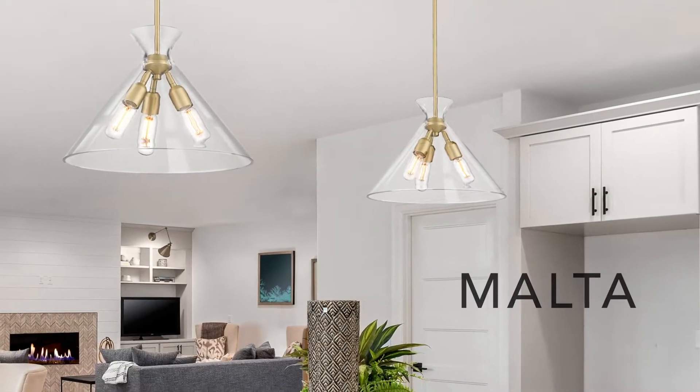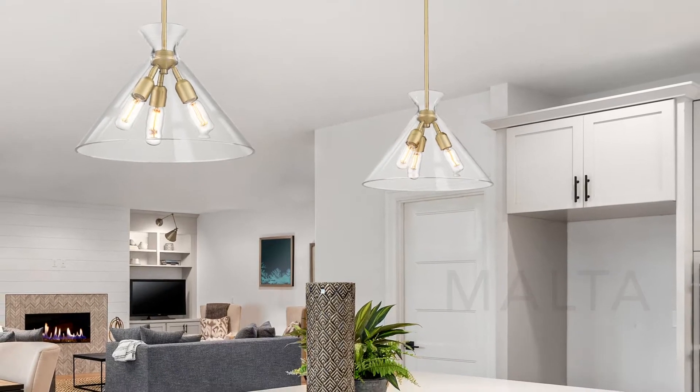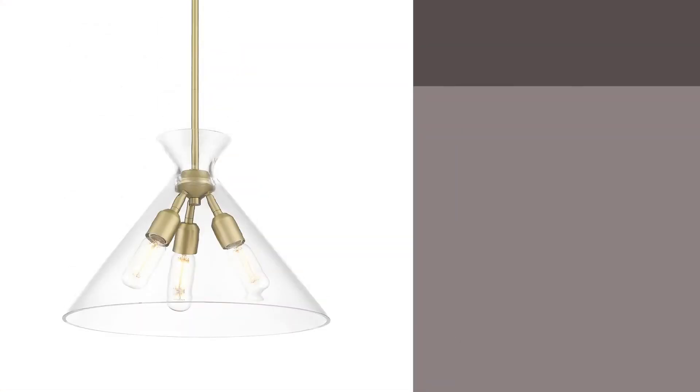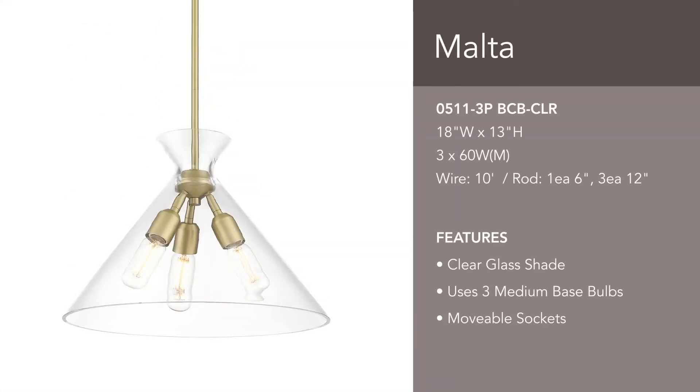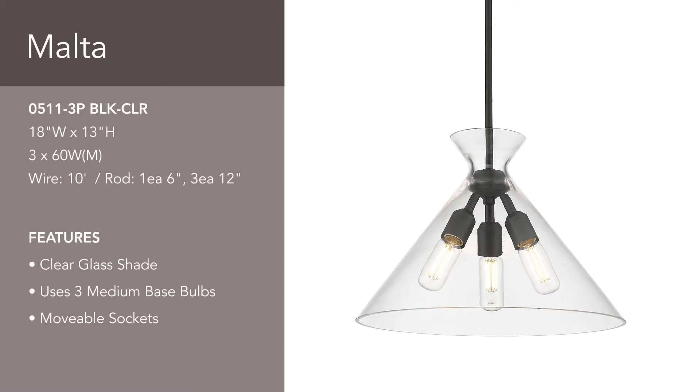Malta's contemporary design fits well within modern, transitional, and updated coastal homes. The conical glass is suspended by gravity. These rod-hung pendants are offered in popular finishes to coordinate with kitchen and bath trends.